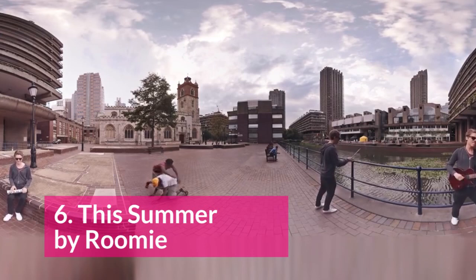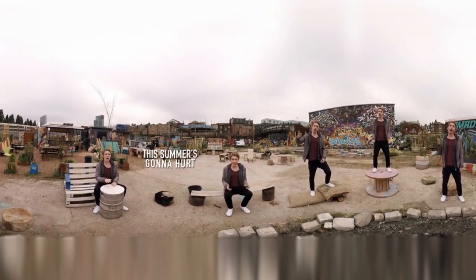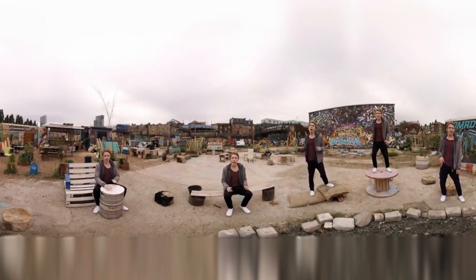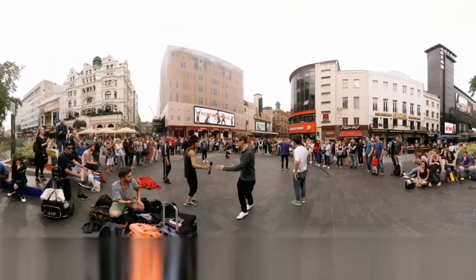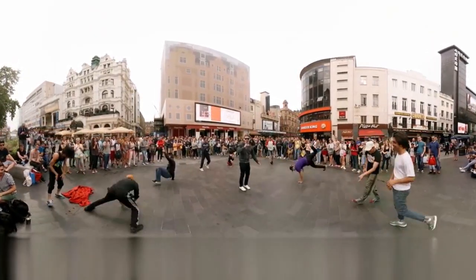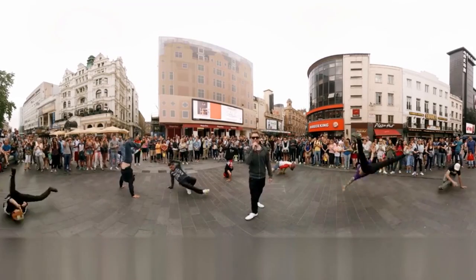At number 6, we have Vroomy's This Summer, his cover of Maroon 5. It's a mixture of a 360 video where he shoots himself in multiple different scenes, and he puts up the lyrics to the songs in the video as well. The mixture of CGI and 360 video creates a really cool effect. This video features great locations, great dancing, and great scenes — one of the best 360 music videos I've seen.